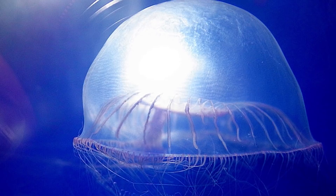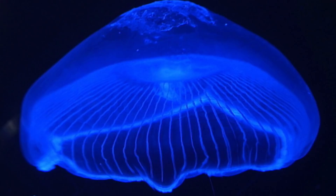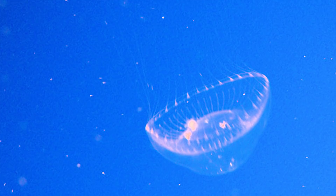The bioluminescence is created by an interaction of proteins that produces a blue-green light, re-emitted as green light. Scientists have inserted the animal's gene containing the green fluorescent protein into mice, and when hit with blue light, those rodents glow green.